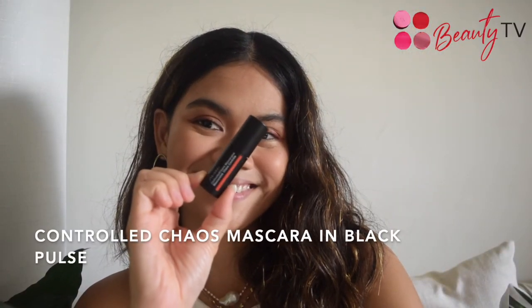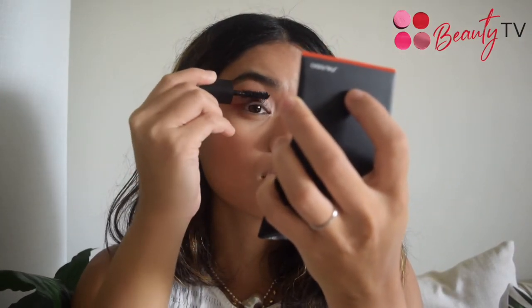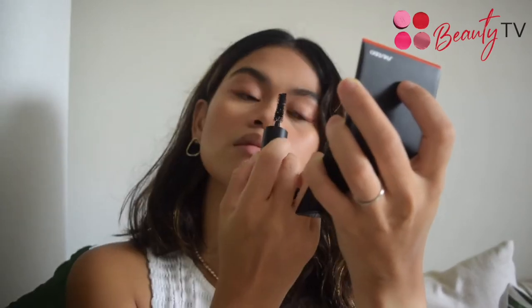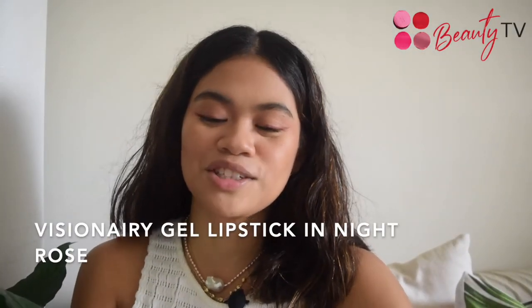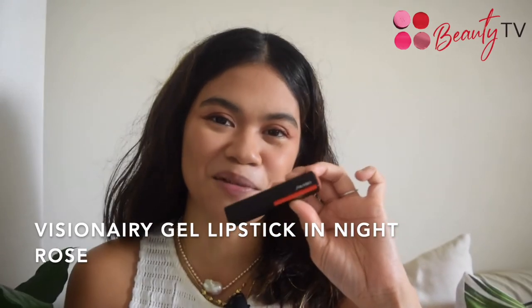Next up, I'm using the Controlled Chaos Mascara in Black Pulse. Place the wand at the base of your upper lashes and wiggle it back and forth, coating the base of your lashes. And to finish our look, I'm going to use Shiseido's Visionary Gel Lipstick in the shade Night Rose.